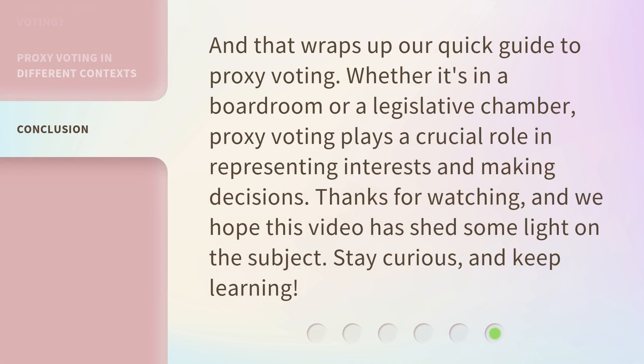And that wraps up our quick guide to proxy voting. Whether it's in a boardroom or a legislative chamber, proxy voting plays a crucial role in representing interests and making decisions. Thanks for watching, and we hope this video has shed some light on the subject. Stay curious, and keep learning.